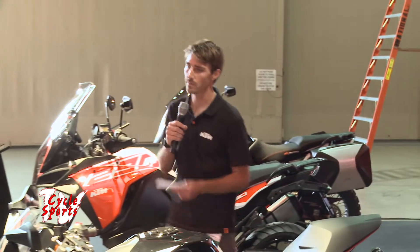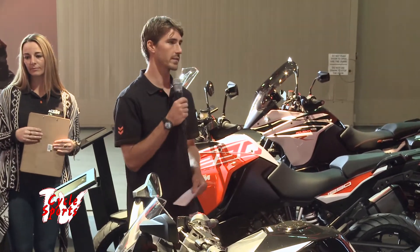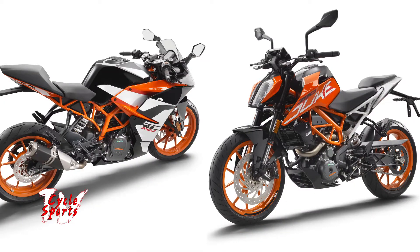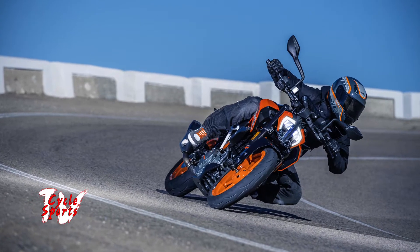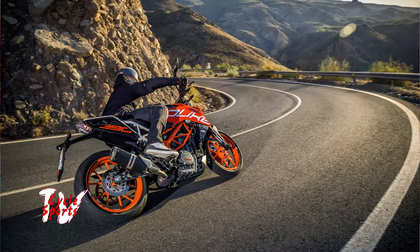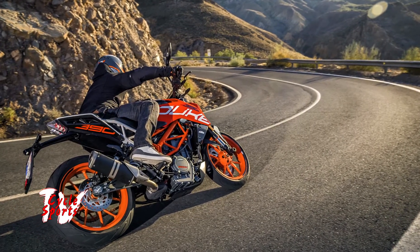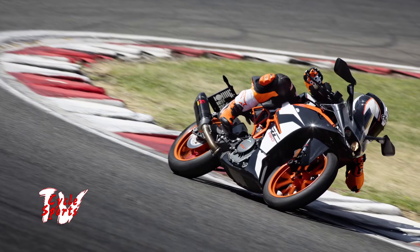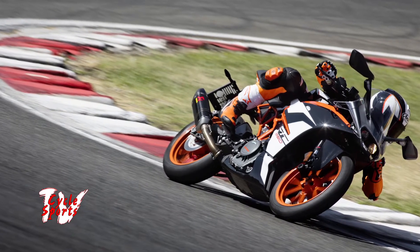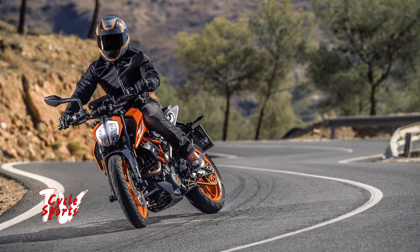Now we're going to move on to our street model lineup with a bike that is an entry point to our brand, but not exactly an entry-level motorcycle — that is our 390 Duke and RC390. Both of these bikes for 2017 received new drive-by-wire, as well as the Duke seeing upgrades like the TFT dash, LED headlight, upgraded suspension, and new for 2018 is KTM My Ride coming standard, so you can connect your cell phone to the dash, answer calls, change music — pretty cool stuff.